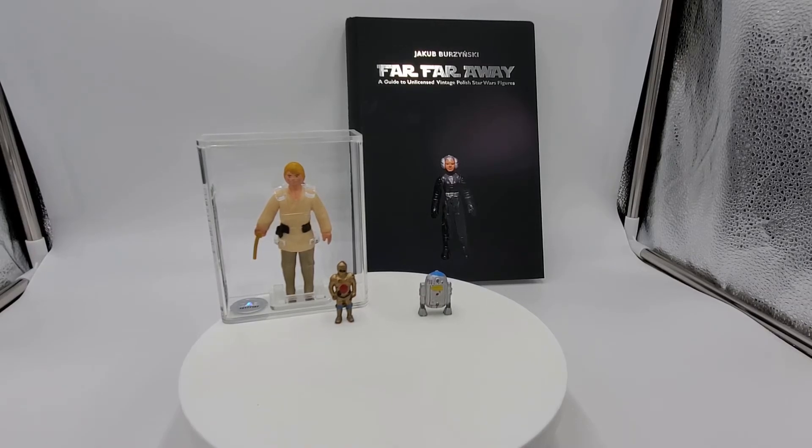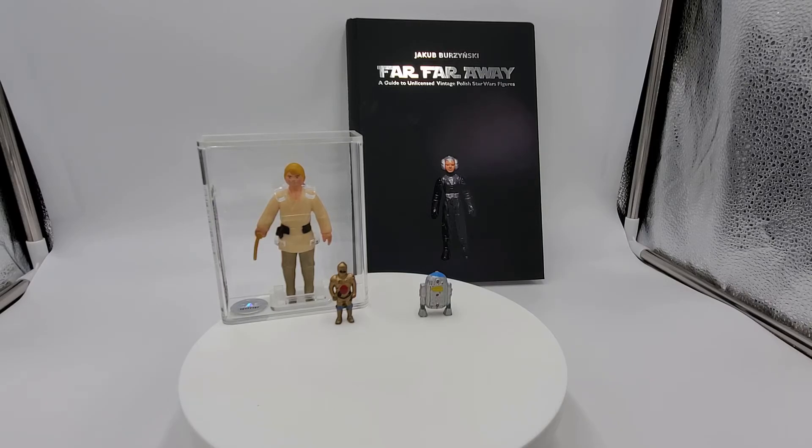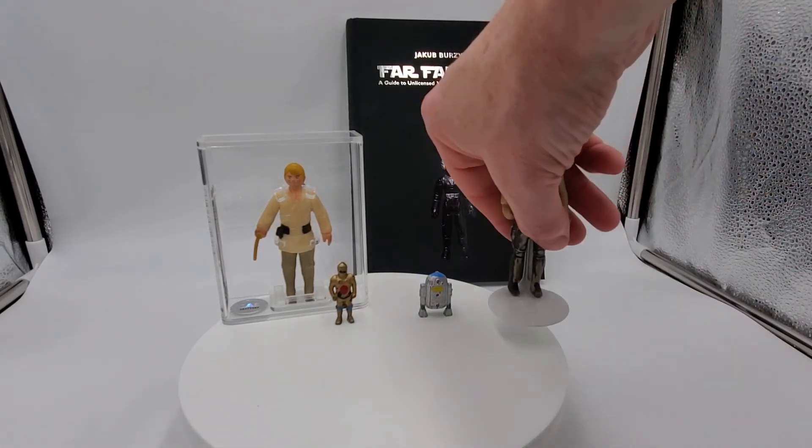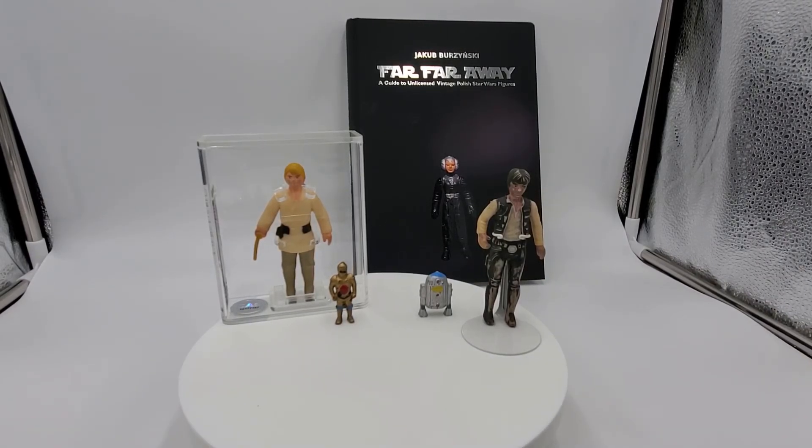I ended up picking up another one that I just got in the mail the other day. This one's in a lot worse shape, but it was the only one I could find. You guys know that I'm starting my Han Solo Focus — so I wanted to get a Han Solo to go with that. In my second-to-last video I showcased a Han Solo that was a Mexican bootleg, and now I was able to pick up this Polish bootleg right here. You can see his paint is in pretty rough shape, but I think he displays pretty nicely, and I'm very happy to have a first-generation Polish bootleg Han Solo in my collection.